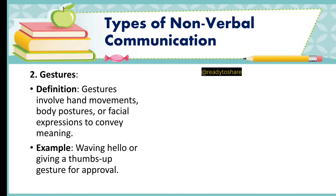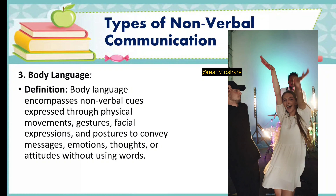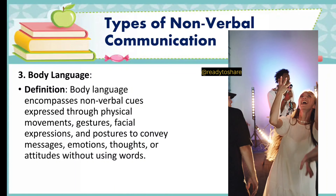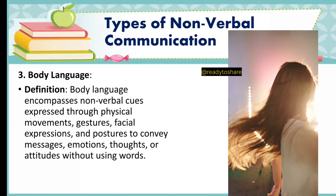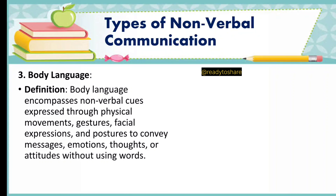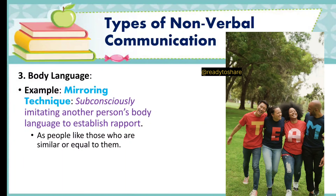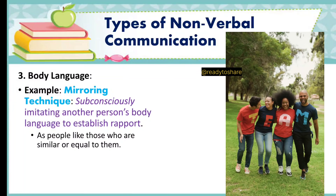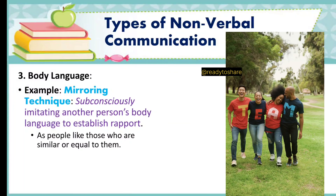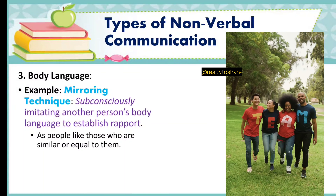Third, body language. Definition: body language encompasses nonverbal cues expressed through physical movements, gestures, facial expressions, and postures to convey messages, emotions, thoughts, or attitudes without using words. Example — the mirroring technique: subconsciously imitating another person's body language to establish rapport, as people like those who are similar or equal to them.